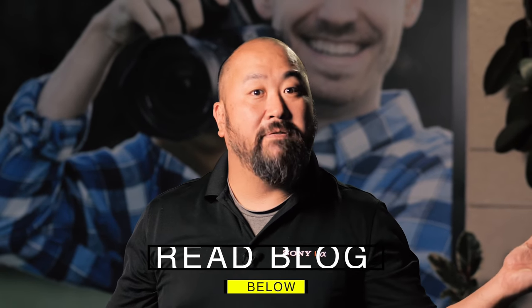Horn Photo is always looking to add more gear to our rental fleet, so suggestions are always welcome. If you have any questions, come by the store or give us a call. Make sure you read the blog below, and remember HornPhoto.com is always open so you can go there and make your reservations at any time. Happy shooting!